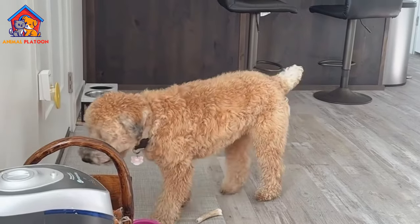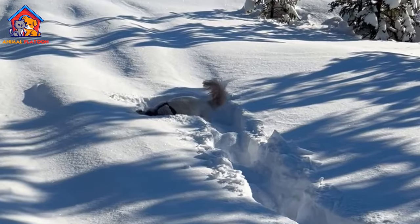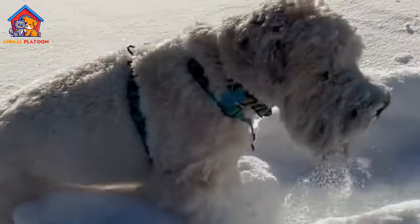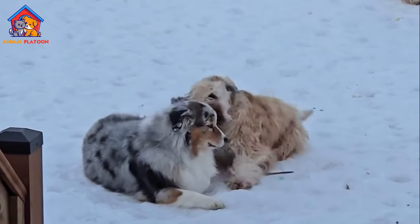Soft-coated Wheaton Terriers, often simply called Wheatons, have a fascinating history, distinctive traits, specific health considerations, unique behavior with kids and other pets, grooming needs, and other essential aspects prospective owners should know about. Here's a detailed overview.